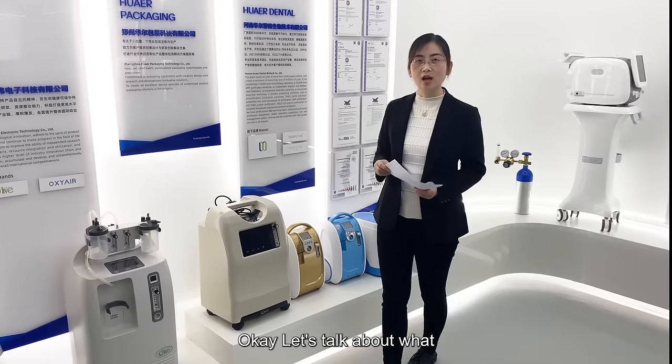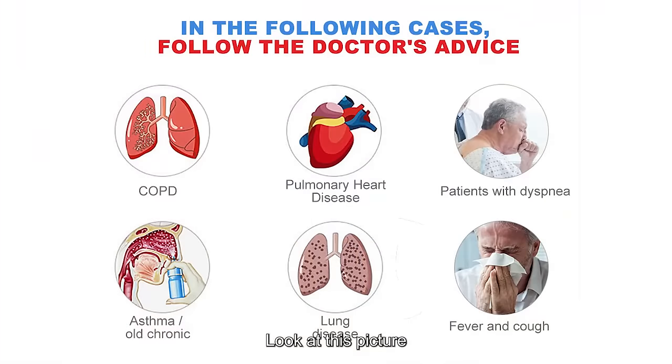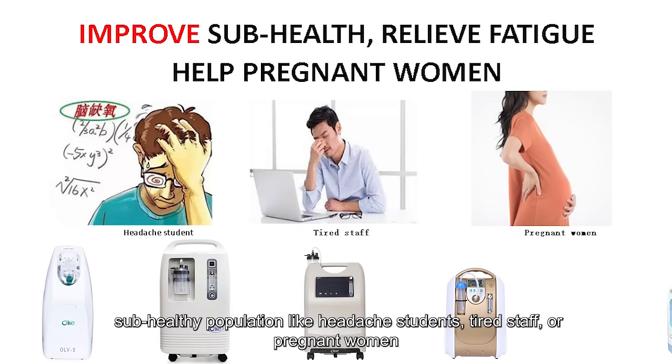Now let's talk about the benefits of inhaling oxygen from a concentrator. Look at this picture. Inhaling oxygen can help treat COPD, pulmonary heart disease, patients with dyspnea, asthma, old chronic lung disease, fever, and cold. Inhaling oxygen can also improve sub-health conditions like headaches in students or fatigue in office staff.